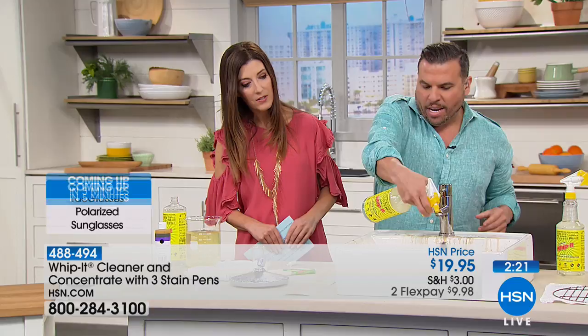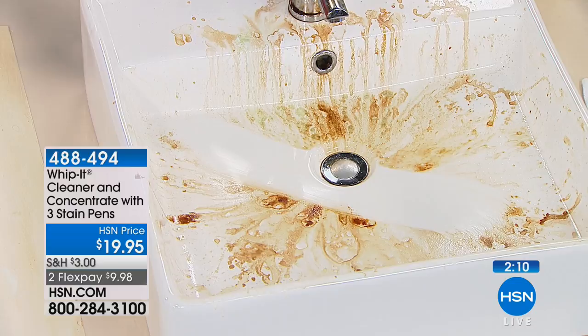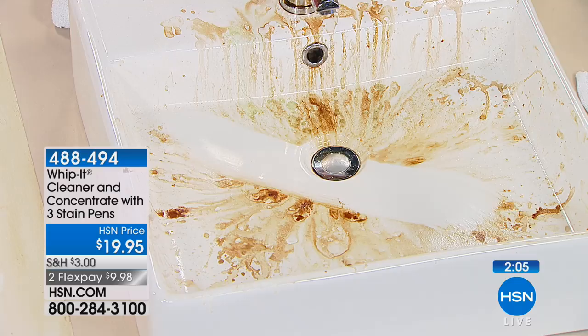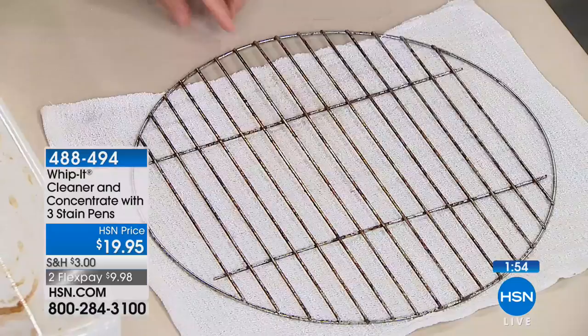You can use this literally everywhere in your home — utility sinks, bathtubs, shower stalls, garages, motorcycles. This is a true multi-purpose stain remover. You spend so much money on specialty cleaners — this is one cleaner that replaces them all. We've sold over 125,000 units of Whip It here on HSN and we're proud of it.